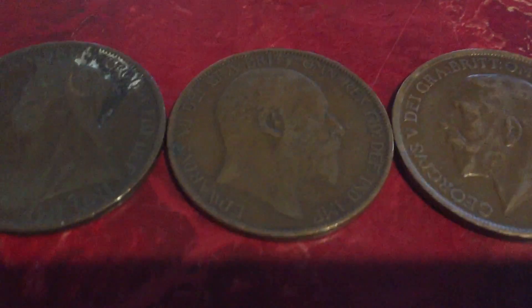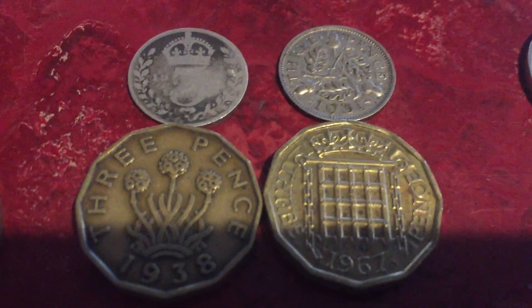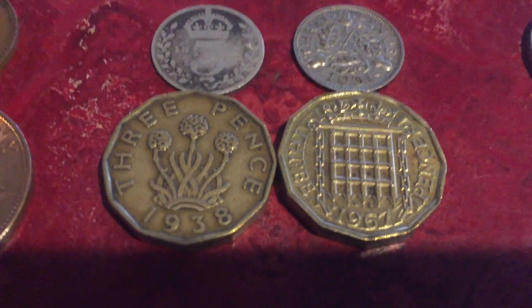British pound coins are really thick. There's a two pound coin. The older British coins either have Queen Victoria, King Edward the seventh, King George the fifth, King George the sixth, or a younger Queen Elizabeth on them. Farthings, half pennies, one penny coins, three pence — some silver ones right there, some brass ones — and six pence.